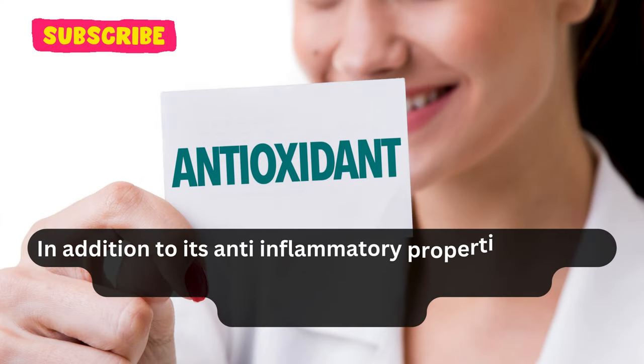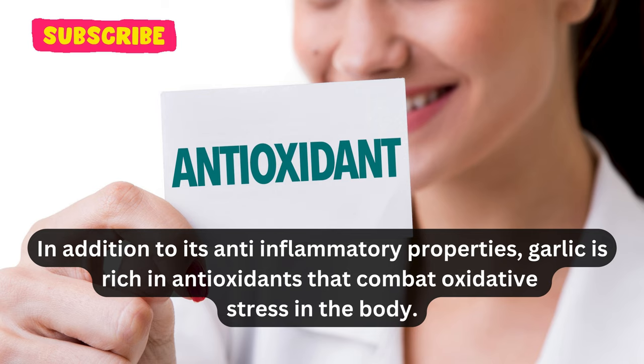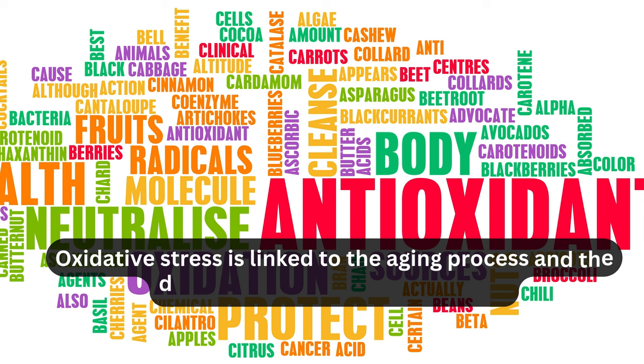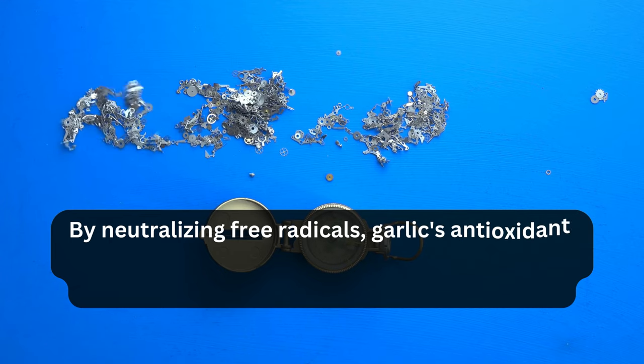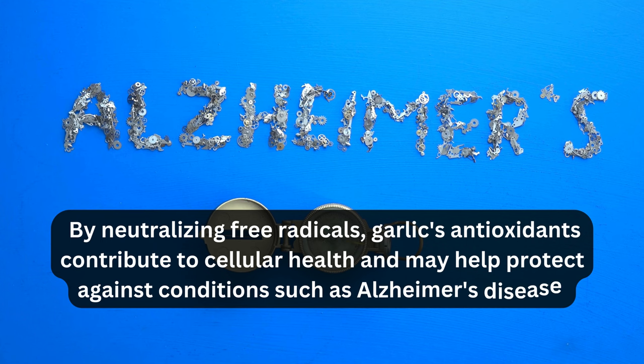In addition to its anti-inflammatory properties, garlic is rich in antioxidants that combat oxidative stress in the body. Oxidative stress is linked to the aging process and the development of chronic diseases. By neutralizing free radicals, garlic's antioxidants contribute to cellular health and may help protect against conditions such as Alzheimer's disease and certain cancers.